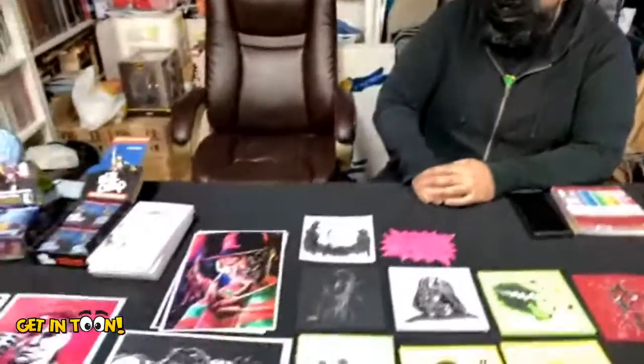I do a lot of sketch cards. I've worked on Aliens for Upper Deck, Evil Dead for Fright Rags, Mystery Science Theater, Marvel Premier, DC — I've done a lot of card work. I really love it. I always loved trading cards, so I'm very happy to be working in that field.